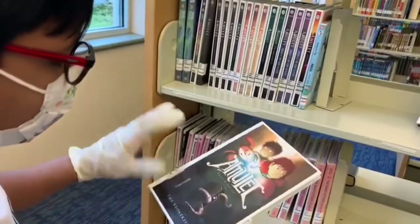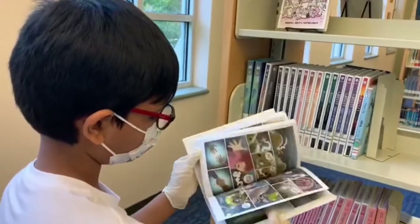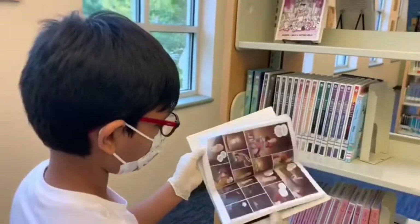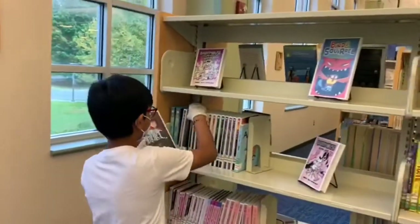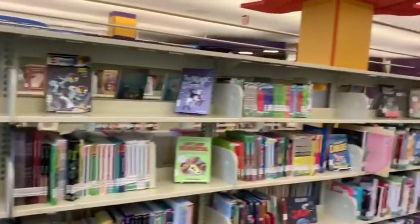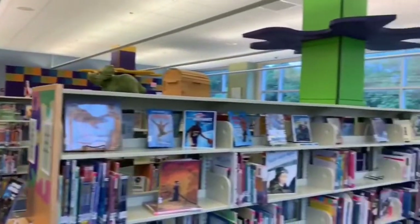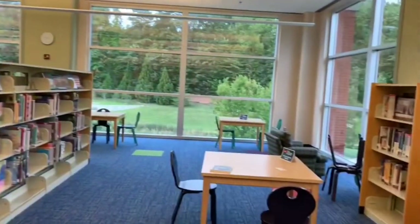My other favorite book is Amulet. It has eight books in the series. Let me show you one of the books — you can see the Amulet book. It has lots of words and it's a big book.